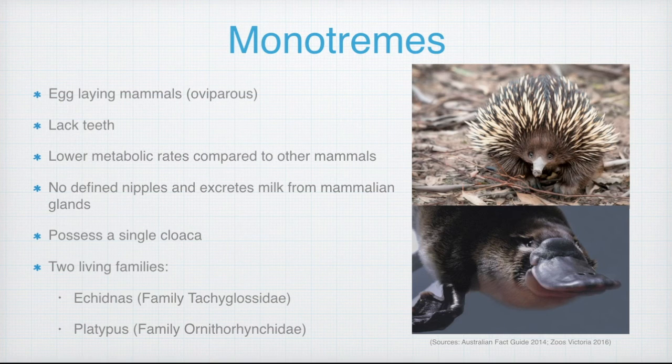So what are monotremes? Monotremes are egg-laying mammals that can be classified as oviparous. This means they produce eggs which develop and hatch outside the mother's body. Monotremes lack teeth, exhibit lower metabolic rates compared to other mammals, and have no defined nipples. Instead they excrete milk from special mammalian glands on their skin.